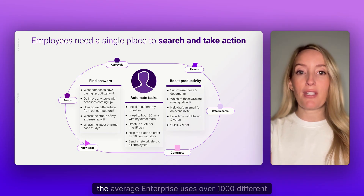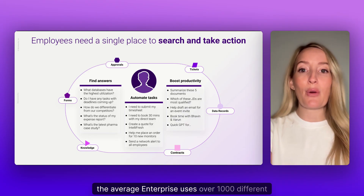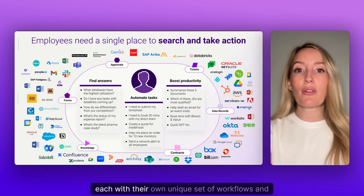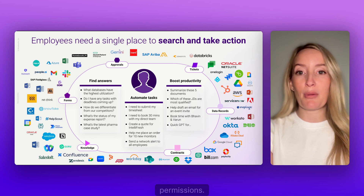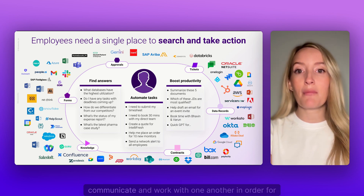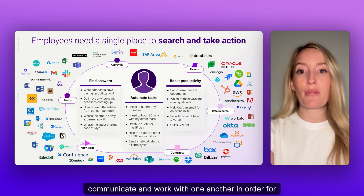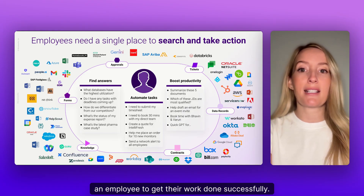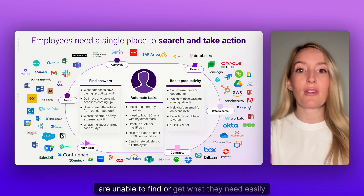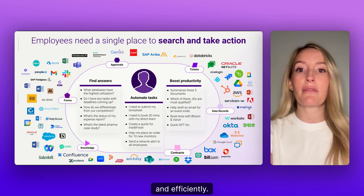To add to this challenge, the average enterprise uses over a thousand different applications and systems, each with their own unique set of workflows and permissions. All these tools and systems are required to communicate and work with one another in order for an employee to get their work done successfully. Today, the experience is full of pain because employees are unable to find or get what they need easily and efficiently.